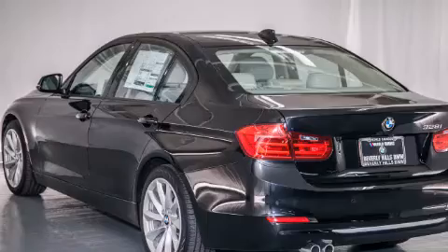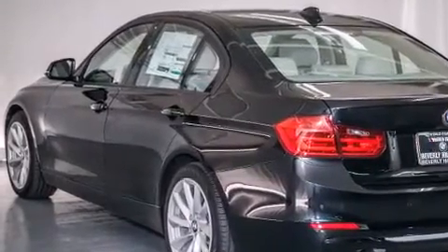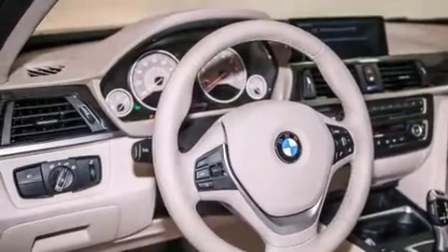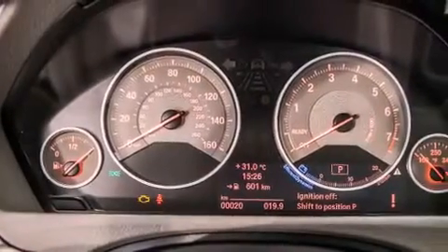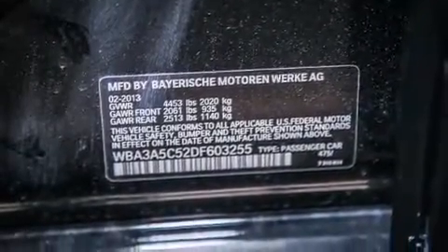Its top features and packages include the premium package, a navigation system, a rear view camera, BMW assist, comfort access, a power moonroof, Cirrus satellite radio, Dakota leather upholstery, and heated seats that can warm you up in seconds, keeping you and your passengers comfortable the whole trip.